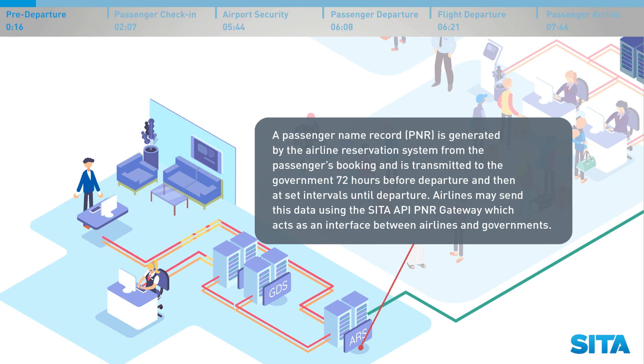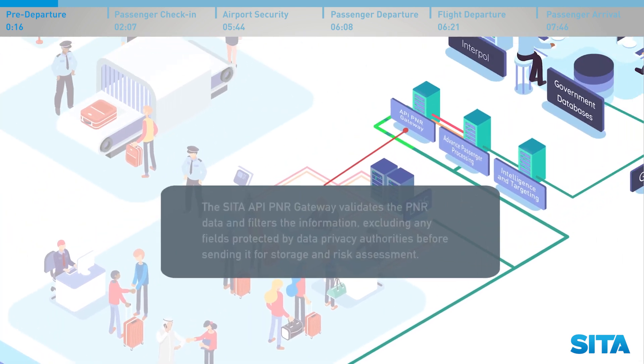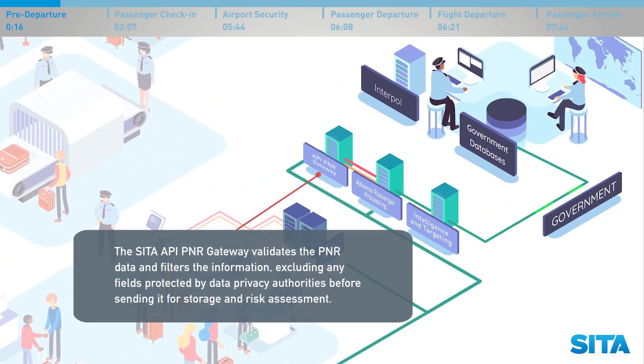A passenger name record, PNR, is generated by the airline reservation system from the passenger's booking and is transmitted to the government 72 hours before departure, then at set intervals until departure. Airlines may send this data using the CETA API PNR Gateway, which acts as an interface between airlines and governments. The CETA API PNR Gateway validates the PNR data and filters the information, excluding any fields protected by data privacy authorities, before sending it for storage and risk assessment.